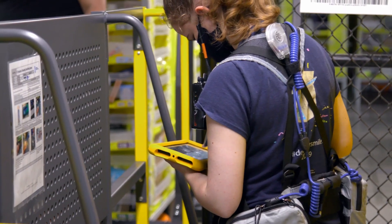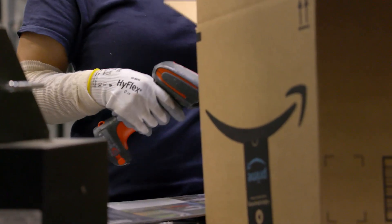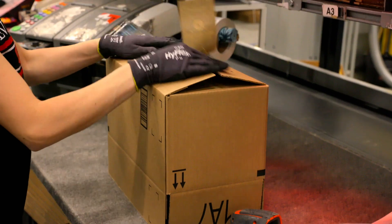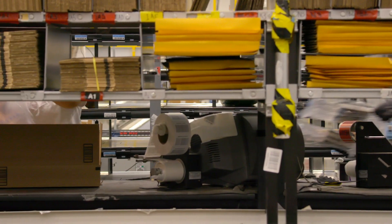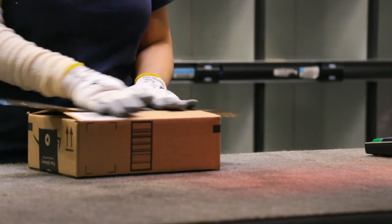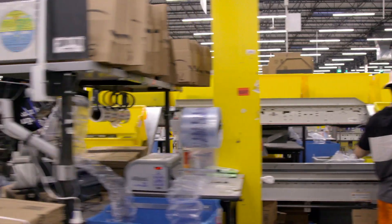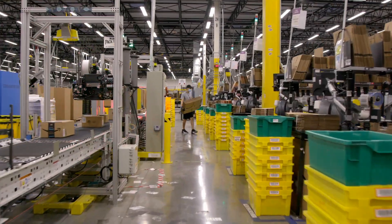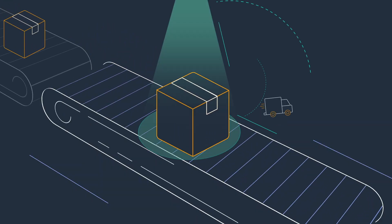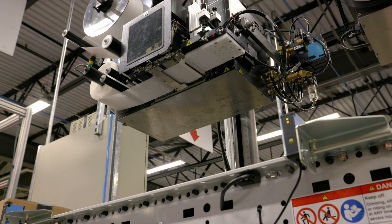Although many processes are automated, Amazon Associates are critical to the operation, especially in the packing area. Machine learning and computer vision determine the perfect box size to place items in and the length of tape to dispense to seal the box. Ship in own container and Amazon's frustration-free packaging programs are designed to produce less waste than traditional packaging. At the last possible moment, AWS for the edge services pick the optimal delivery method and a shipping label is applied.